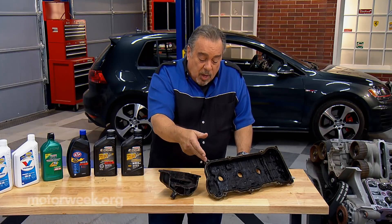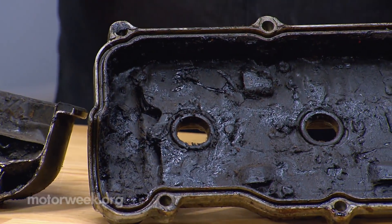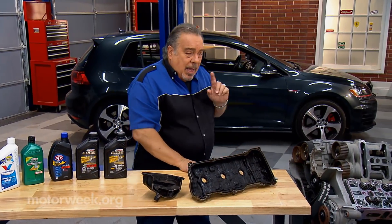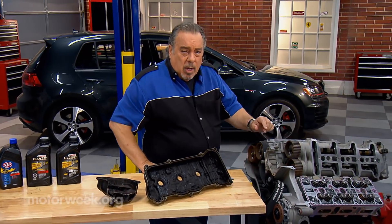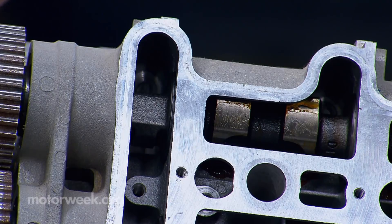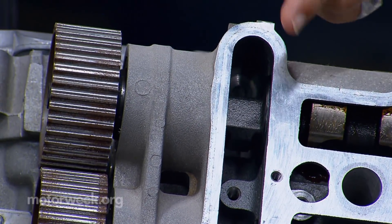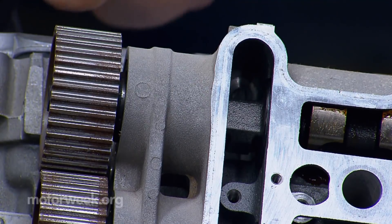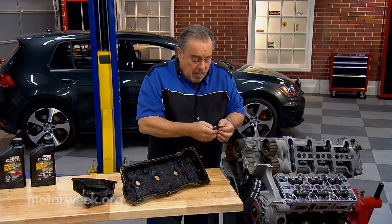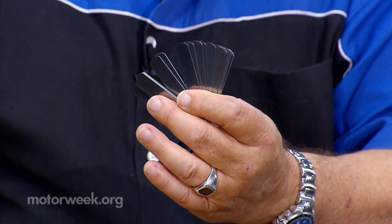We can see over here another valve cover all gunked up with sludge. Now, why does this happen? Back in the day when these oils were really popular, engines were made very differently. The clearance between bearings inside the engine — like between the camshaft and the cam bearing, or the crankshaft and the connecting rod bearings — could probably have been measured using an old-fashioned feeler gauge.